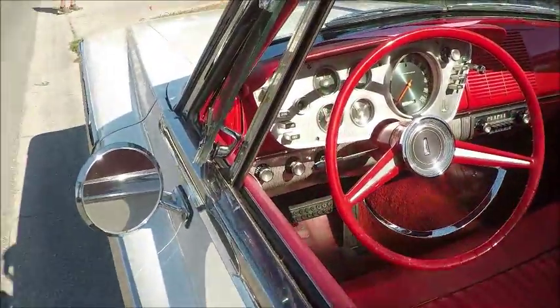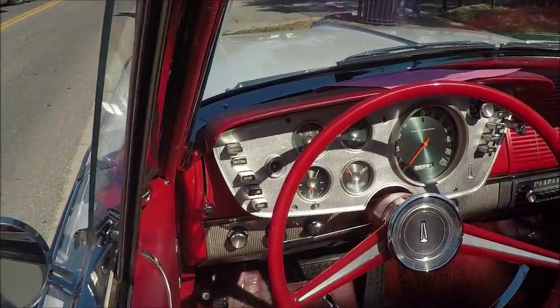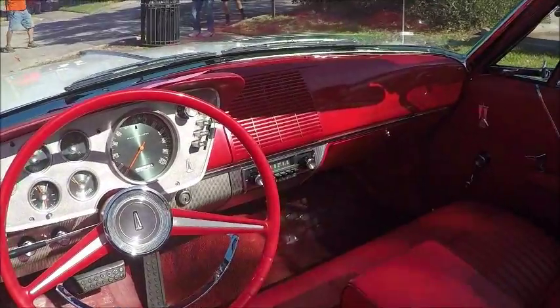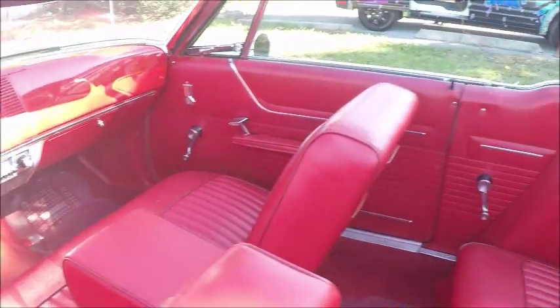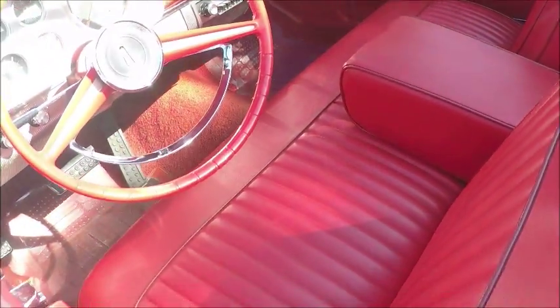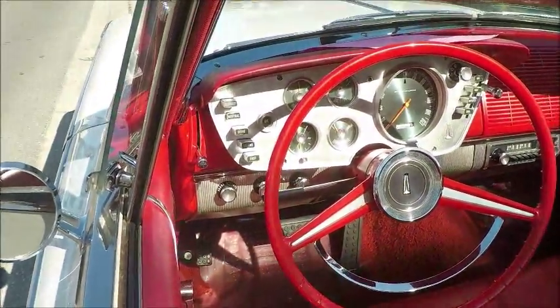Notice that the front seat is a bench seat with a fold-down armrest. Push-button automatic, and all the controls are clustered right there in front of the driver. Really nice dash, and different from the usual at the time. Notice the flat surface essentially on the passenger side.